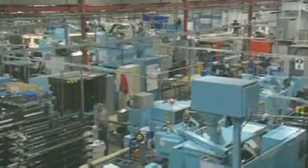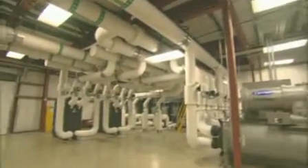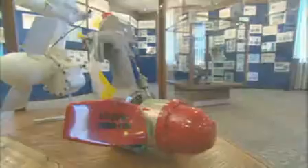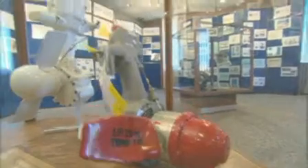Call it going green on a grand scale. Hamilton Sundstrand is a United Technologies company that designs and manufactures aerospace systems. United Technologies is a corporate leader in greenhouse gas reduction, energy reduction, and waste reduction.